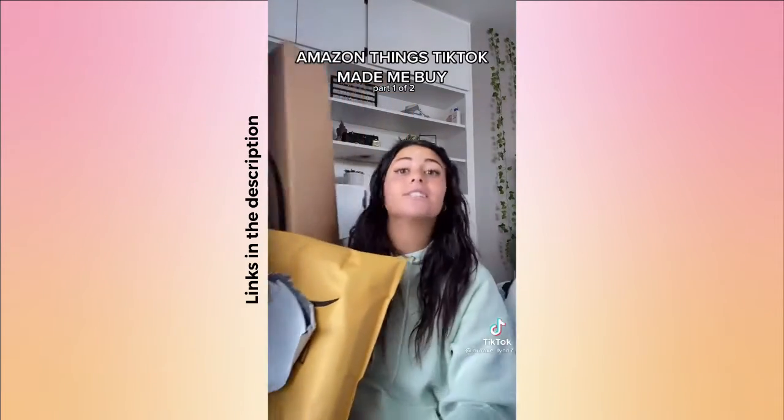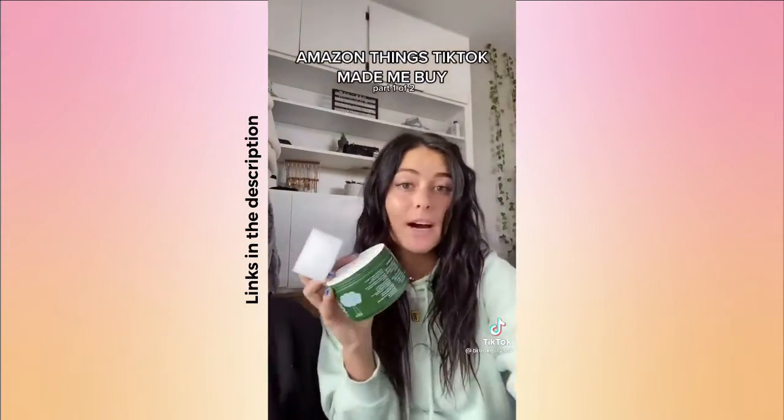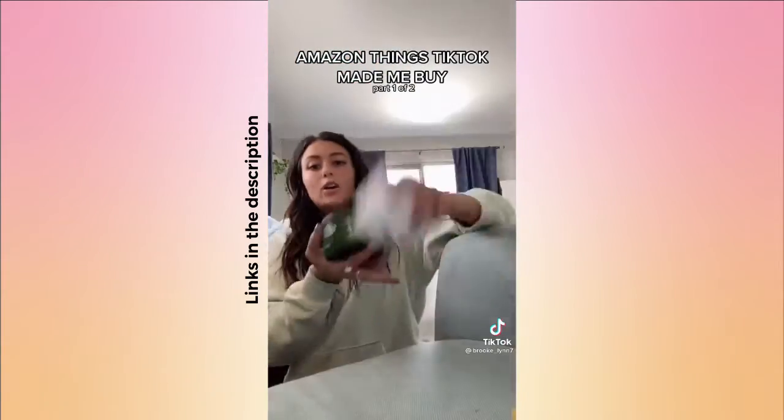This is what TikTok made me buy. First thing: I saw a girl use this universal stone to clean her white shoes, and I have a stain on my chair so let's see if it works. It's like a hard stone — you put it in water, swirl it around, give it a little scrub, and then wipe it with a wet towel. We'll see how it did when it dries.